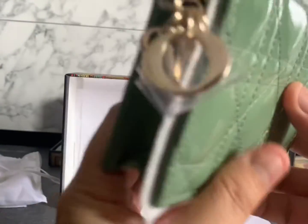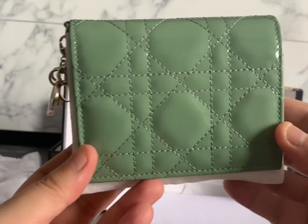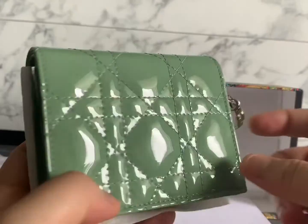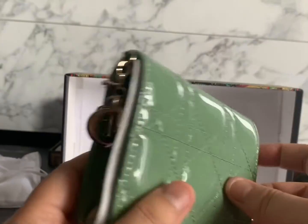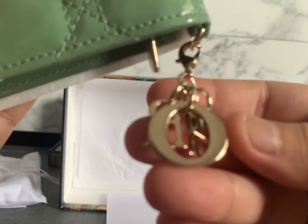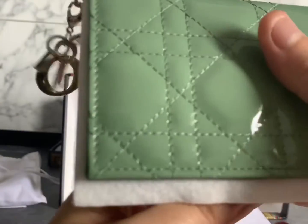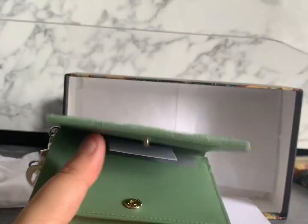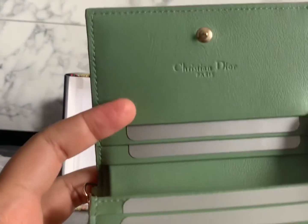It has the Dior charms on the left side and the leather is cannage-pattern leather in their newest color — mint green. How gorgeous is this! The only con for me is that the wallet is quite big, because nowadays I've been carrying my Chanel card holder and Louis Vuitton Rosalie purse. The Rosalie purse really fits my daily essentials — it can hold money, coins, and extra cards that don't fit in the Chanel card holder.